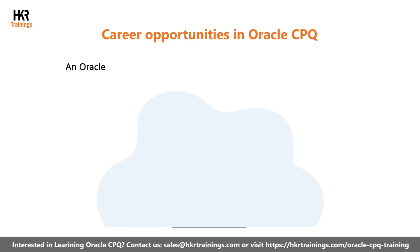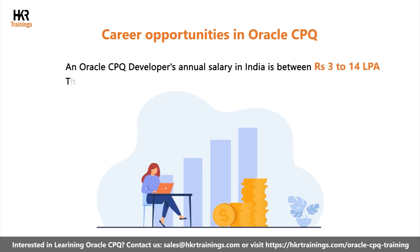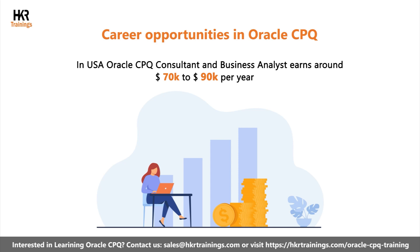An Oracle CPQ developer's annual salary in India is between 3 to 14 lakhs per annum, and the average salary stands at 6 lakhs per annum. In the USA, an Oracle CPQ consultant or business analyst can earn salaries ranging from $70,000 to $90,000 per year.